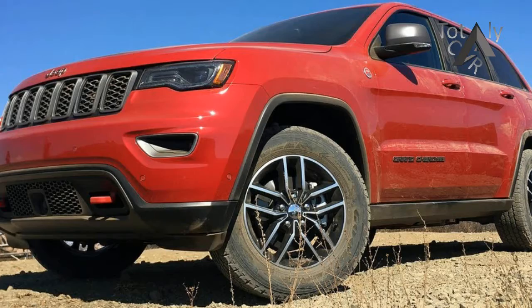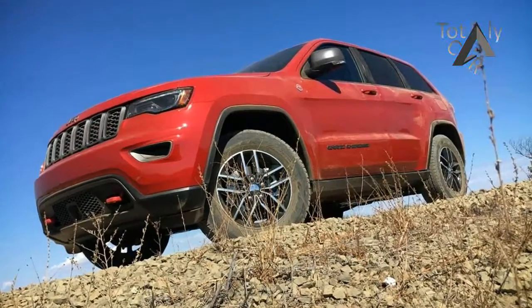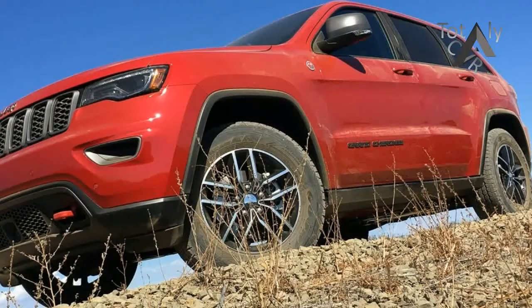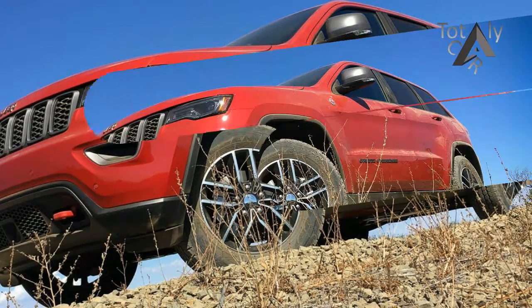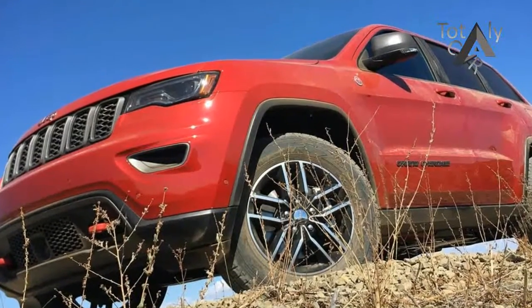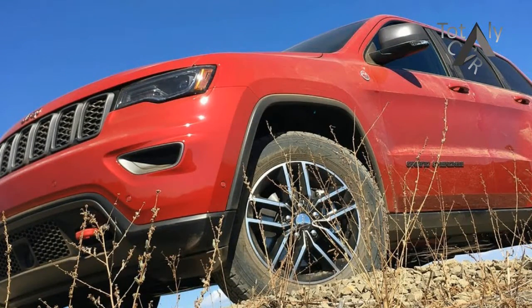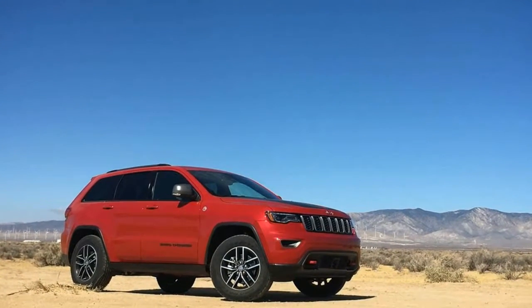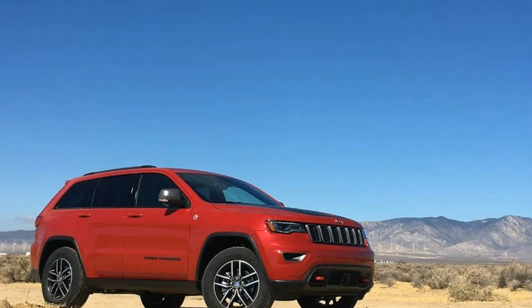As before, the Trailhawk starts with the best off-road gear in the Jeep Pantheon: the QuadraDrive 2 four-wheel drive system with its two-speed transfer case and select terrain dial, along with an electronically controlled limited-slip rear differential, hill descent and ascent control, a full gamut of skid plates, and Jeep's nifty off-road features.